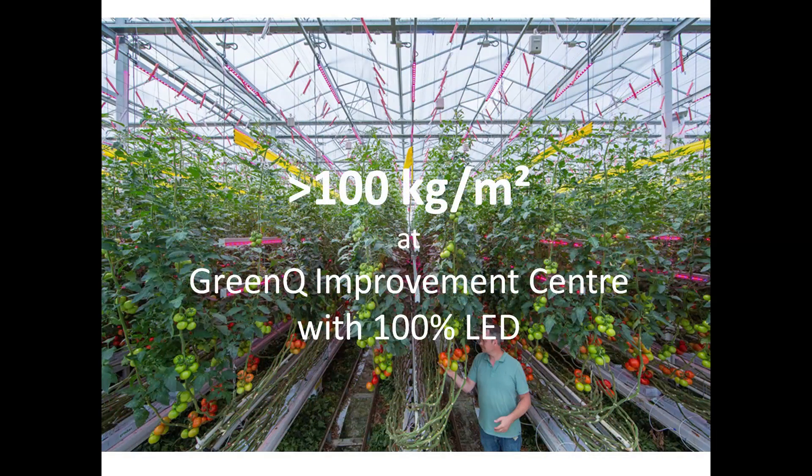To give you an idea of the possibilities of growing tomatoes under full LED, I would like to share the results accomplished at GreenQ Improvement Center in Bleiswijk, the Netherlands. There, we accomplished growing more than 100 kg per square meter. To put that into perspective, a grower without artificial lighting usually produces around 62 to 70 kg with natural daylight.